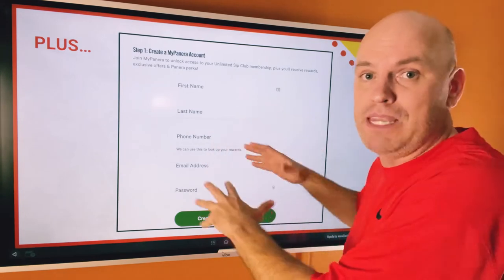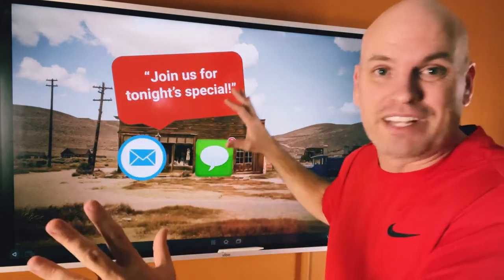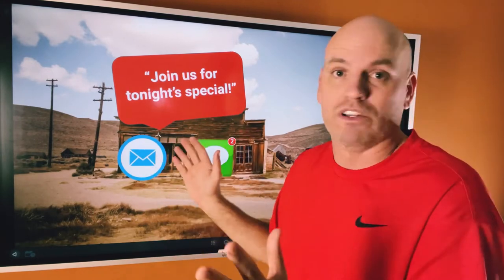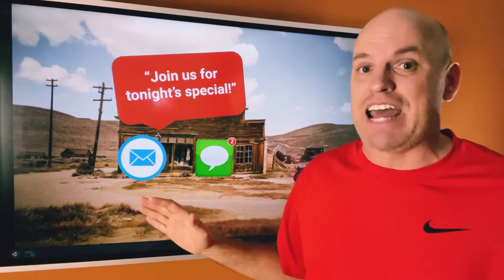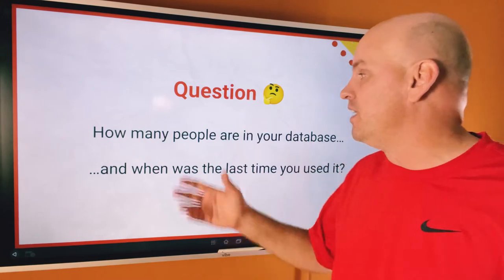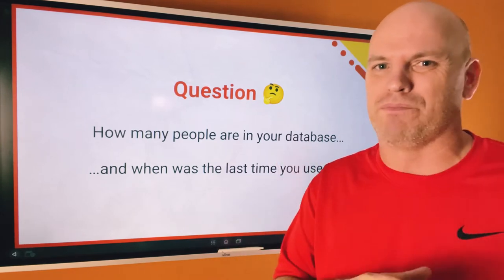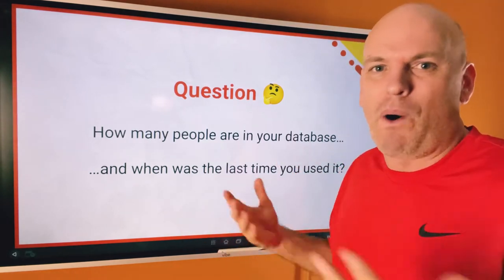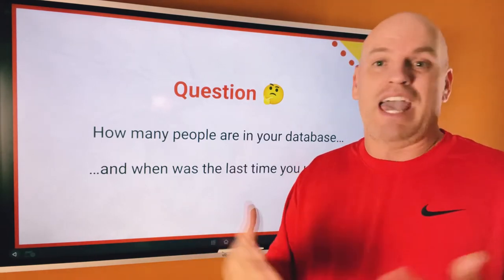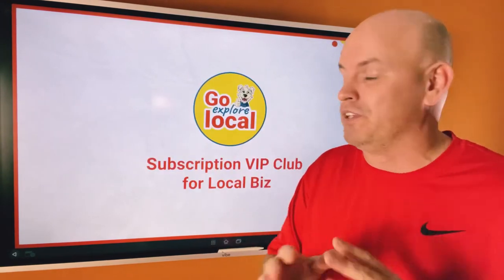Panera has this database because they're asking people to sign up — they have to put in their name, email address, phone number, and birthday. Because if the world were to end again, they can send out messages and talk to their customers. There were lots of restaurants I talked to at the beginning of the pandemic that had no way of talking to people — no email list, no text list. Way more common than it should have been. How many people are in your database? How many emails and phone numbers do you have, and when did you last use it? If you're sitting on a database of 5,000 or even 1,000 people, you're sitting on a gold mine. If you're not utilizing that, you are leaving money on the table.